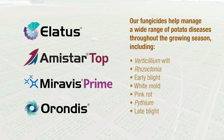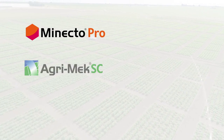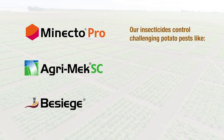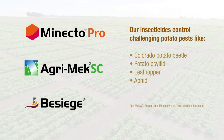Diseases controlled include Early Blight, Botrytis, White Mold, Pink Rot, Pythium, and Late Blight. Minecto Pro insecticide, Agrimec insecticide, and Besiege insecticide round out the portfolio of in-season products, providing mid- and late-season protection against challenging yield-robbing pests like Colorado Potato Beetle and Potato Psyllid.